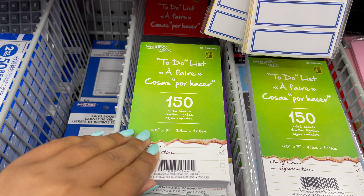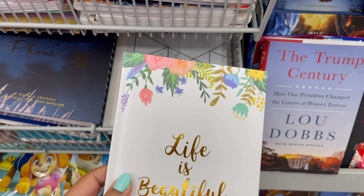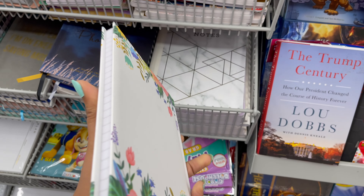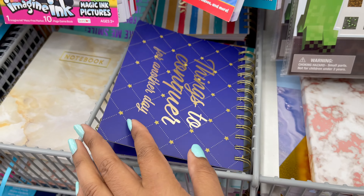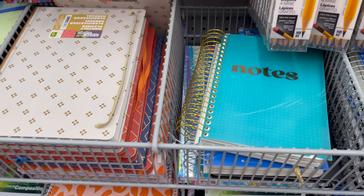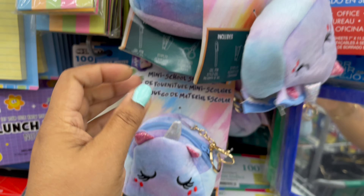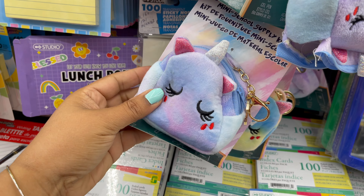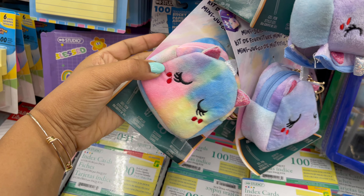Here are some to-do list notepads and notebooks, starting from one dollar and seventy-five cents to five dollars. This cool supply kit, also at Dollarama, comes in different colors and styles. You can get it for only four dollars and twenty-five cents.